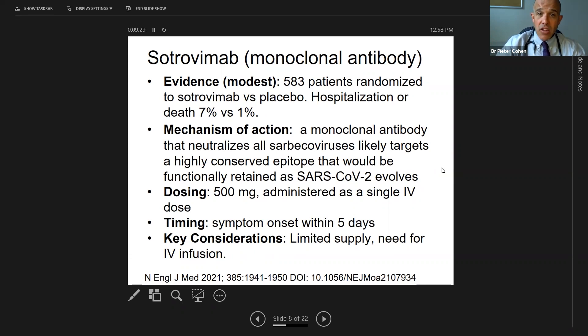Sotrovimab requires IV infusion, which is particularly difficult these days given the problem of delivering healthcare with Omicron racing through all of our clinics, offices, and hospitals. But if it's possible and you have it available, I would provide it to patients. Remember, it needs to be given early — just like the pill, within five days. The study included only patients who were symptomatic for five days or less, so that's incredibly important.